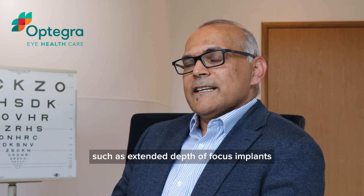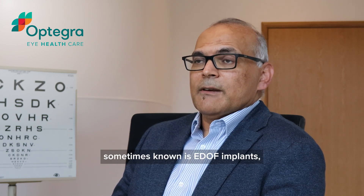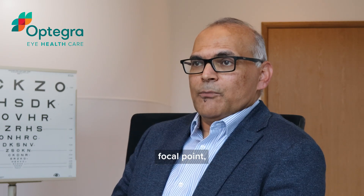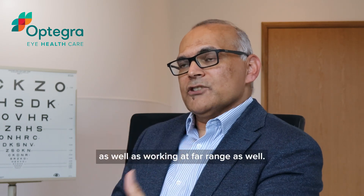And then we have implants such as extended depth of focus implants, sometimes known as EDOF implants, which work better at a mid-range focal point, as well as working at a far range as well.